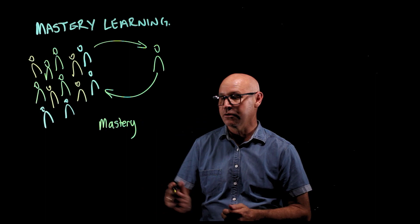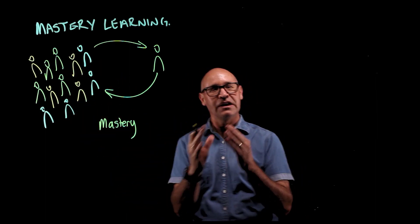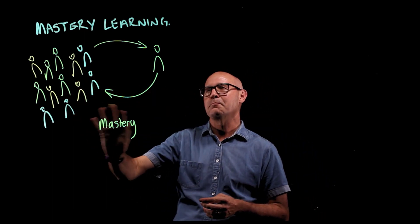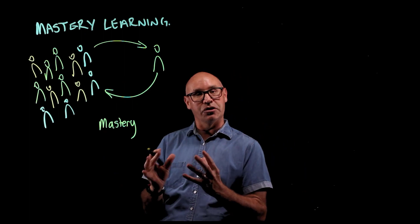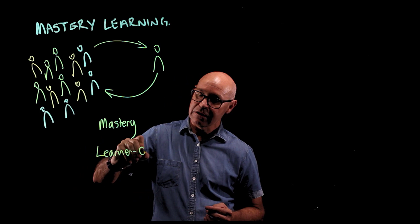The other reason I want to do it is because the learning is more learner-centred. In a traditional classroom, the teacher is the centre of the class, whereas in our mastery learning the student is the centre of the learning. So it's called learner-centred.